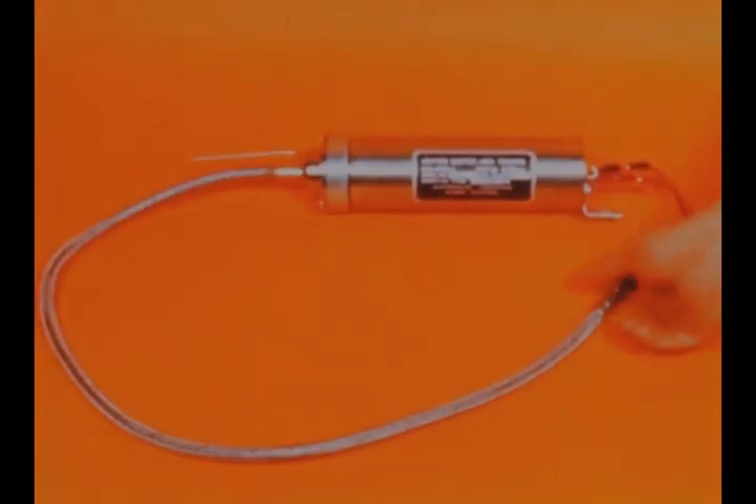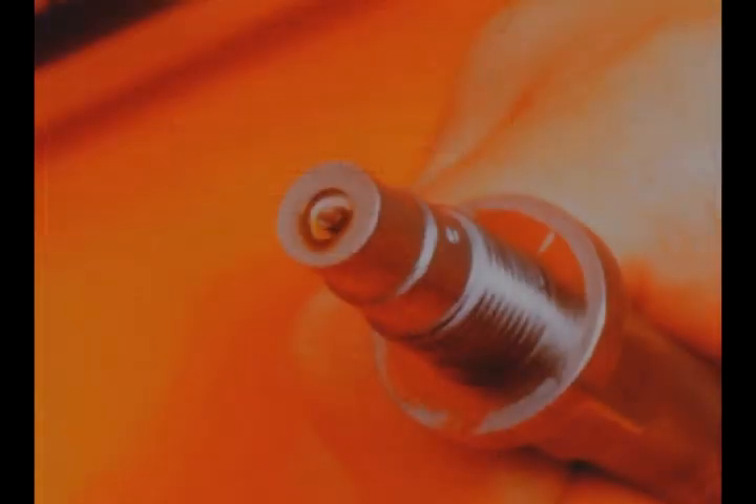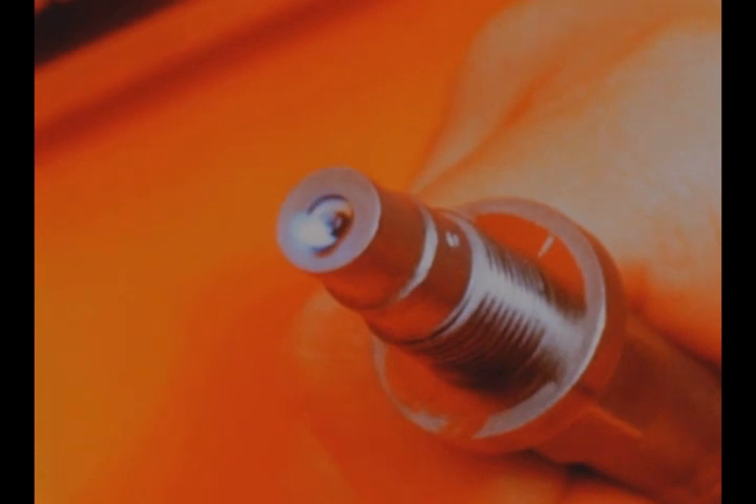In initial altitude testing of the spark plug of the J2 engine's augmented spark ignition system, the plug was successfully operated in a vacuum environment to determine its characteristics in outer space. A corona effect is apparent as the plug operates through a 100,000 to 200,000 foot altitude range.